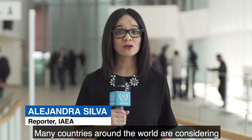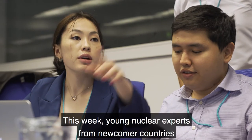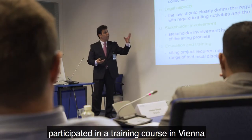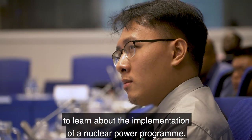Many countries around the world are considering or have decided to introduce nuclear power into their national energy mix. This week, young nuclear experts from newcomer countries participated in a training course in Vienna to learn about the implementation of a nuclear power program.